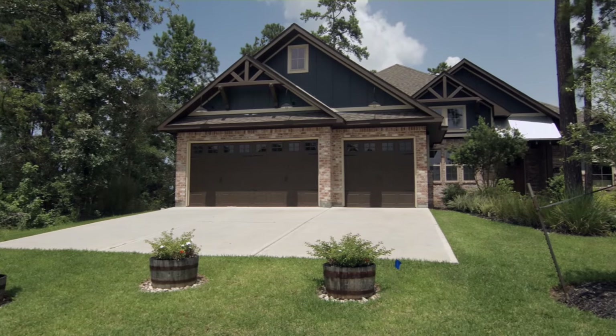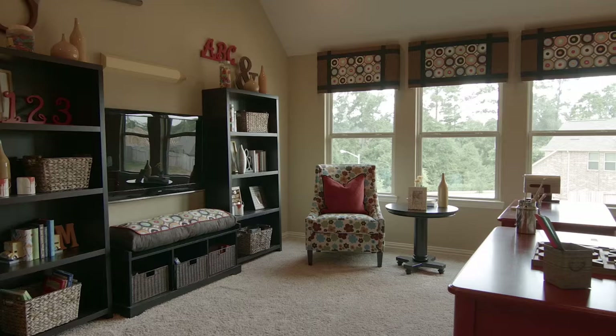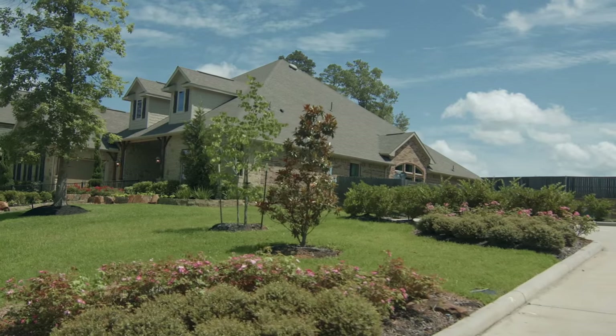Houston's finest home builders offer new homes in Greystone Hills with a wide variety of designs and luxury features, allowing you to choose a home that fits the way your family lives. Once you step into Greystone Hills, you'll see why we say, life's better up here.